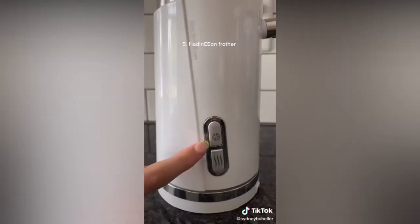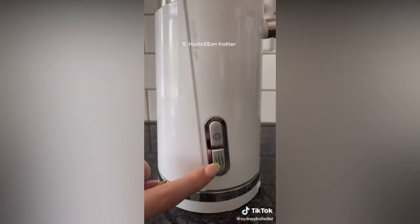I read both of these books every single morning just to set my mindset up for the day. This is like the best frother ever — it's not too ugly to leave out on the counter and you can froth things hot or cold in it.